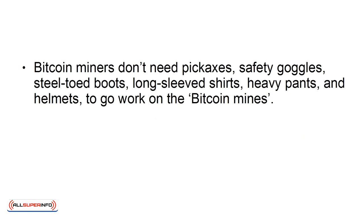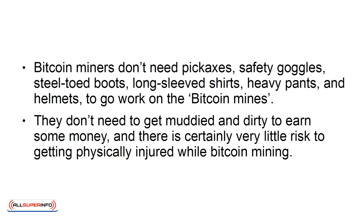Bitcoin miners don't need pickaxes, safety goggles, steel-toed boots, long-sleeve shirts, heavy pants, and helmets to go to work on the Bitcoin mines. They don't need to get muddied and dirty to earn some money, and there is certainly very little risk of getting physically injured while Bitcoin mining.